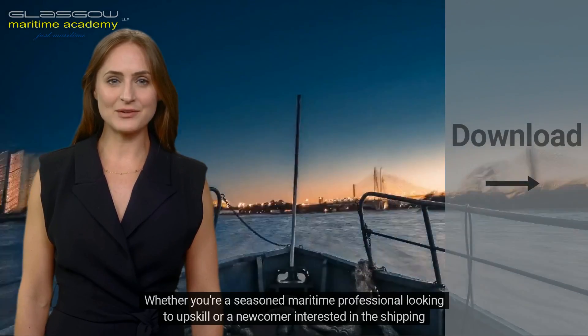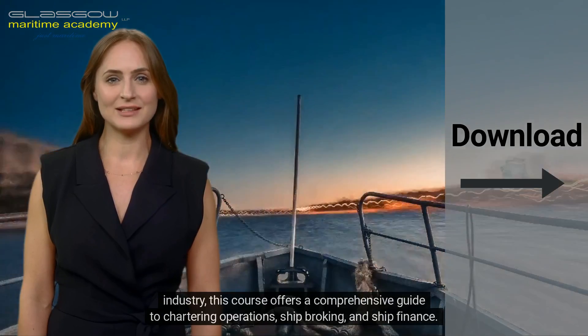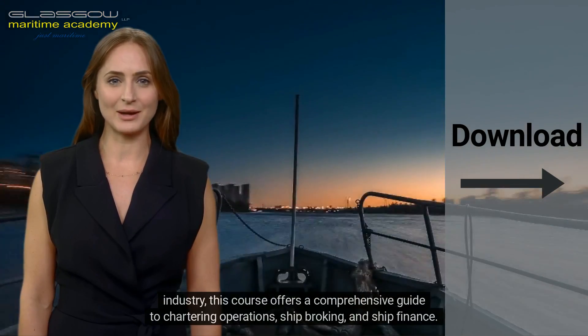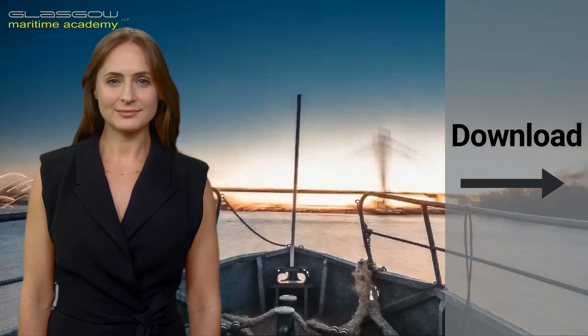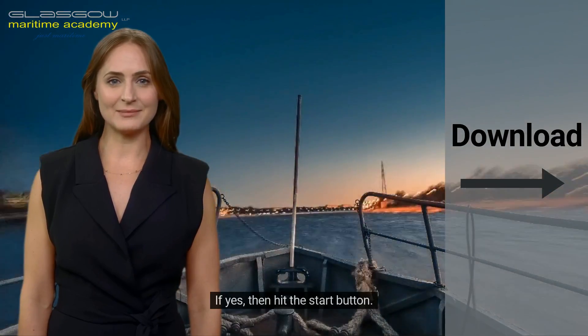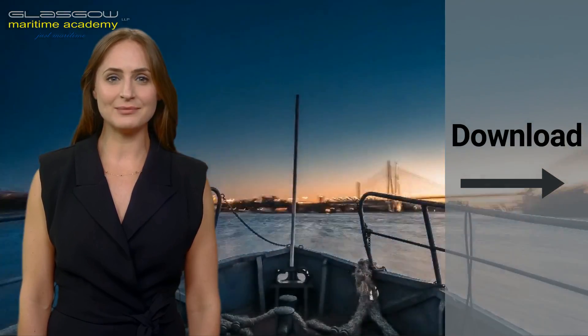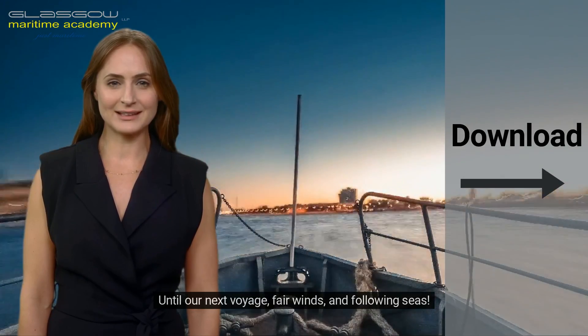Whether you're a seasoned maritime professional looking to upskill or a newcomer interested in the shipping industry, this course offers a comprehensive guide to chartering operations, ship broking, and ship finance. So, are you ready to set sail on this educational journey? If yes, then hit the start button. Let's make waves in the shipping industry together. Until our next voyage, fair winds and following seas.